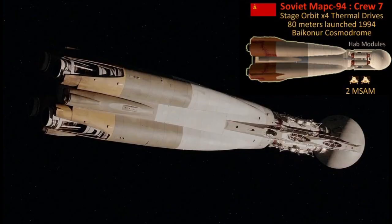Two surface ascent modules, or M-SAMs, would transport landing teams to and from the surface.